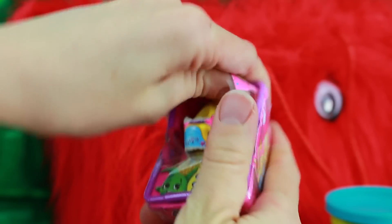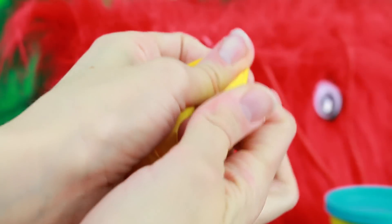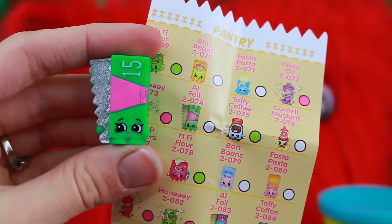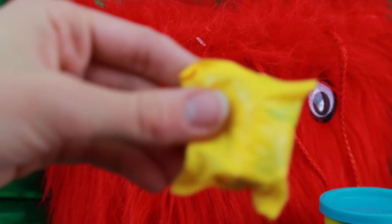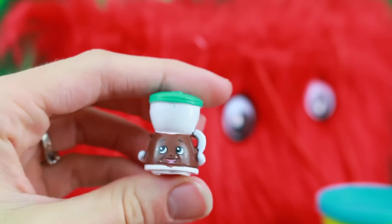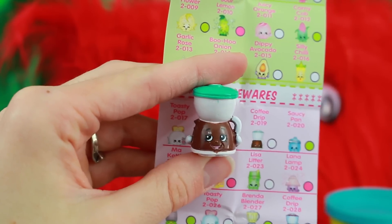And what do you think the last thing is? Shopkins! These are the awesome Season 2 Shopkins. I hope I get a fluffy baby or an ultra rare Shopkin, but I've noticed with a lot of these two-pack blind bags, most of them are rare or common. This first one I don't have — we got Al Foil, and I'm really excited because she's probably one of the few Season 2 Shopkins I didn't have. Now let's see the second blind bag — it's a coffee maker called Coffee Drip, and I don't have her either. So it is an extra special surprise!